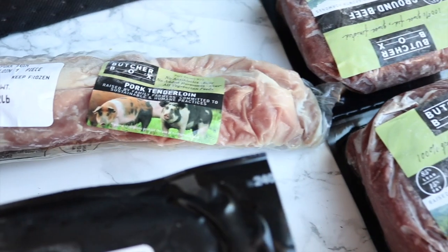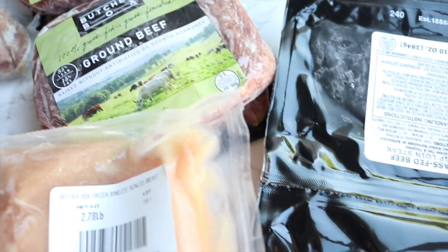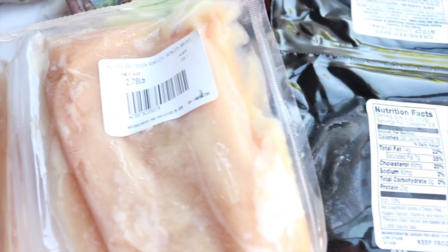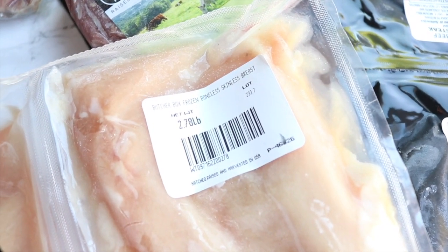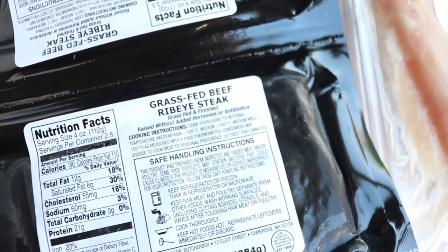For my first order I got boneless skinless chicken breasts, a pork tenderloin, a couple of pounds of grass-fed ground beef, grass-fed beef strip loin steak, top sirloin steak — which I'm using in today's recipe — and grass-fed ribeye steak. Everything arrives frozen, so all you have to do is defrost whatever you're using in the next couple of days or toss it right into the freezer. Super easy, super simple.